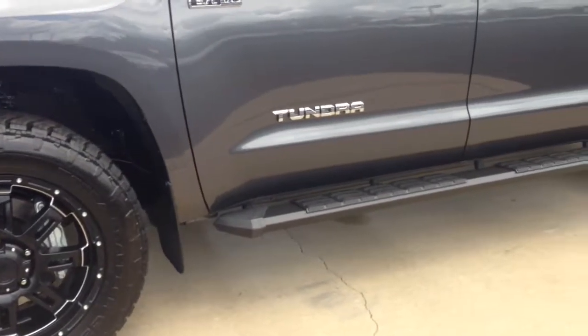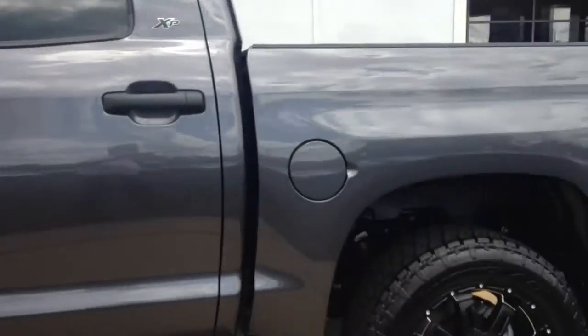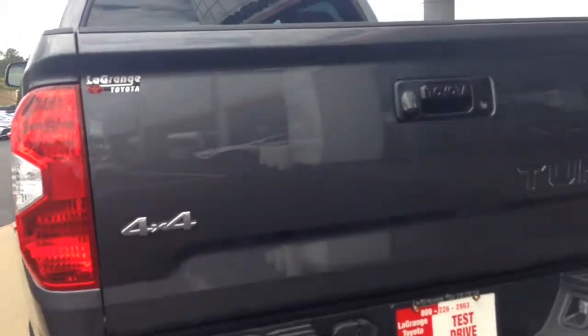Mr. Contz, as you can see, this is a 2016 Toyota Tundra. It's an XP package. It has good-looking blacked-out wheels on the Nitto Terra Grappler tires. It does have the Stealth running boards already on it.